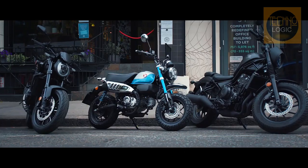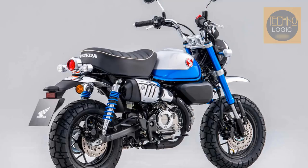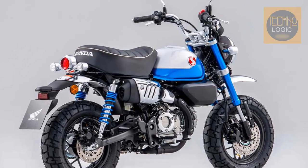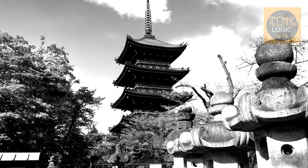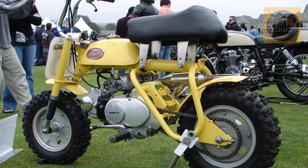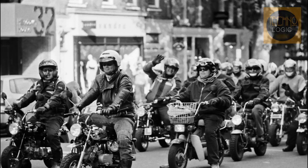The 2022 Honda Monkey launched in Europe on June 21st 2021, returning in all its retro radness while sporting a new engine, fifth gear, and improved suspension. The Monkey has a storied past, designed as a Japanese theme park attraction. By the late 60s, the original Monkey, most commonly known as the Z50 or Mini Trail, became one of the most popular recreation vehicles in Europe and North America.